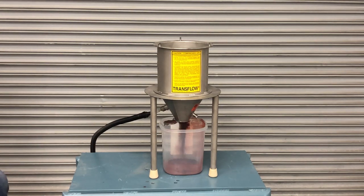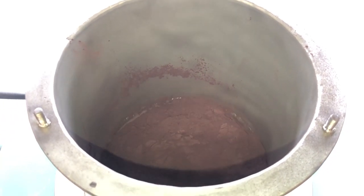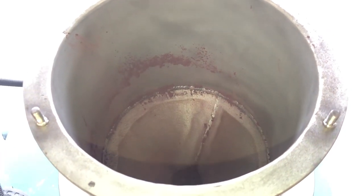We introduced air to the Transflow Cone and the powder quickly and easily discharged. The low volume, low pressure air was enough to condition this product to flow nicely, and there was very little residual material left in the cone.